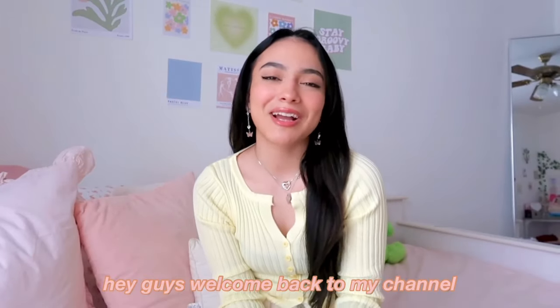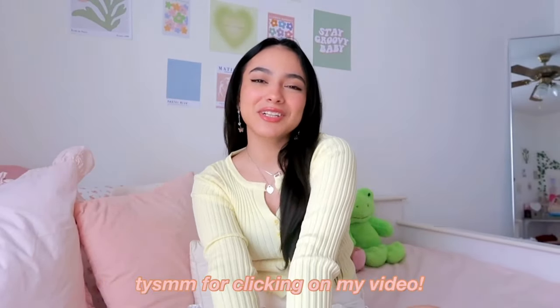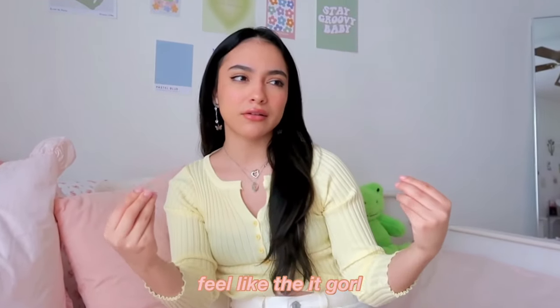Hey guys, welcome back to my channel! My name is Meli — thank you so much for clicking on my video. I'm so excited because today I'm going to show you guys what's in my bag — all my essentials, everything I love to keep in my bag, and everything that makes me feel like the 'it girl.' I've been seeing these videos all over my TikTok and thought it was finally time to share.